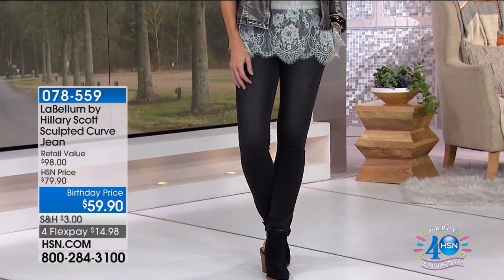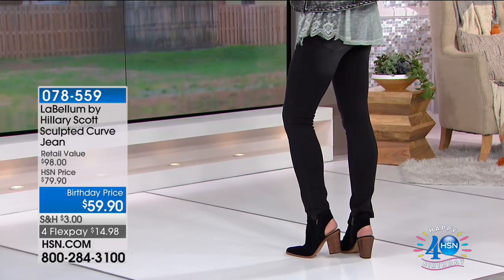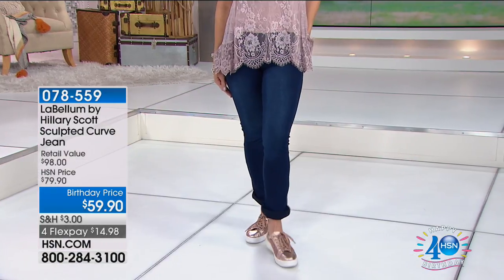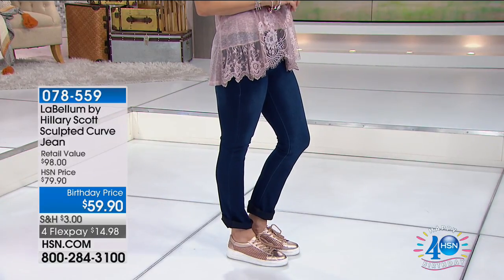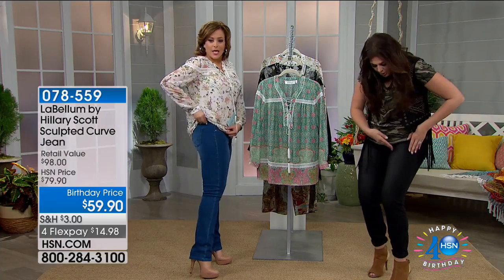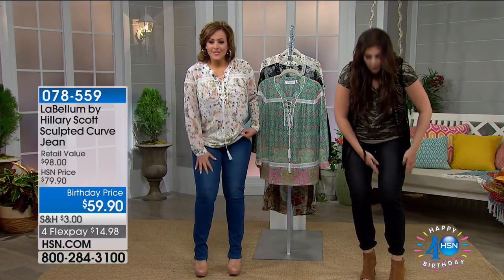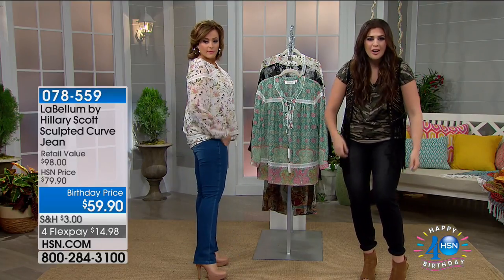These are the jeans I'm wearing — a pull-up mock fly legging jegging jean. They look so cool, like premium denim, because they're so stretchy with nylon in the fabric. They can be washed to look exactly like 100% denim. The distressed part is in the most flattering place on your leg — towards the middle — which gives you a thinning and lengthening effect. The recovery is incredible.